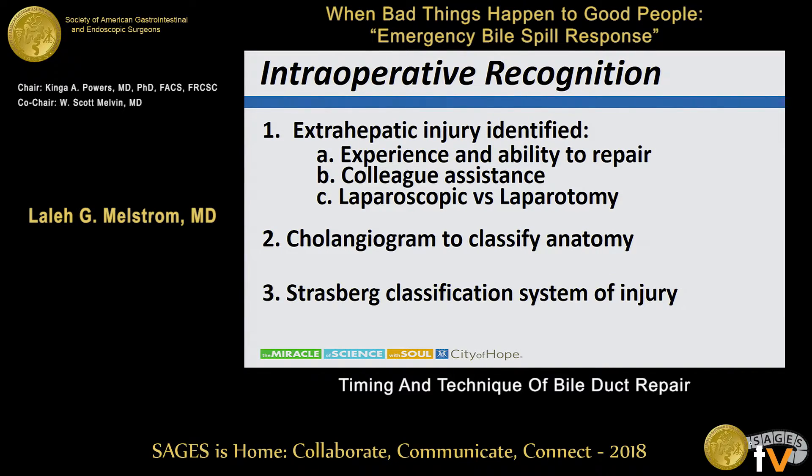Intraoperative recognition of an extra-hepatic common bile duct injury: it's identified, you see bile, you know that an error has been made at some point during the operation in terms of the anatomy, and there is a definitive injury. The first step is to take a deep pause and take stock — of your own ability to assess and address the injury, your ability to get help within your institution through your partners, and make a determination if you're going to proceed laparoscopically or perform a laparotomy.